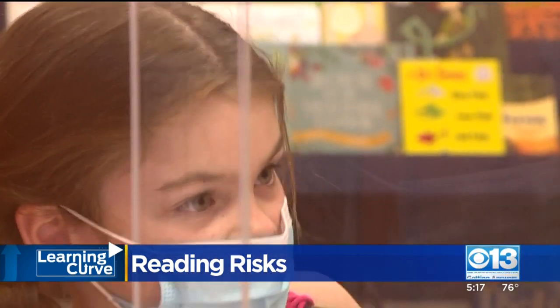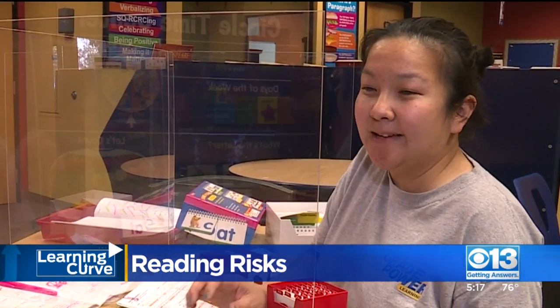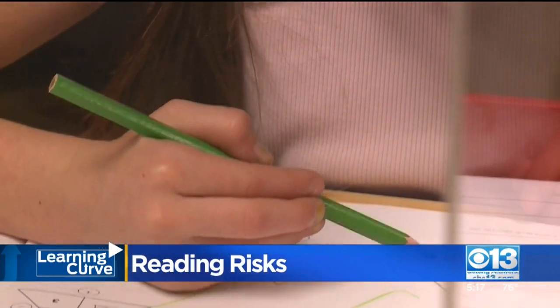Distance learning is throwing a wrench in reading. You have to get creative — sometimes it's having them focus, sometimes it's the screen share, or they have to look really closely. Reading tutors say parents shouldn't get too caught up in their child not being able to read at the same level as other students. Every student learns how to read at a different pace.